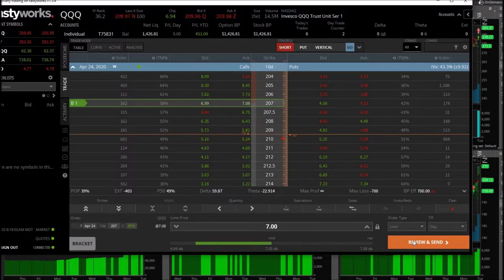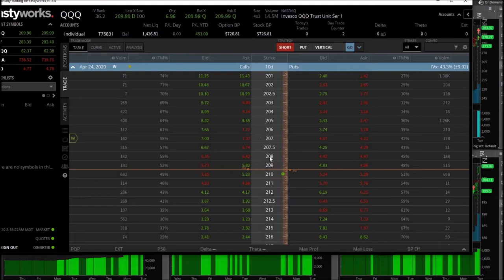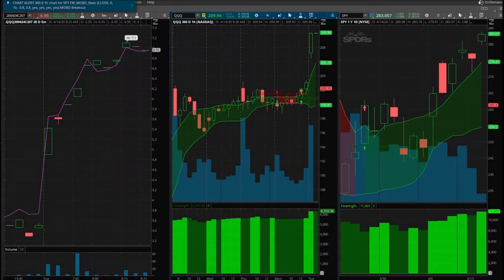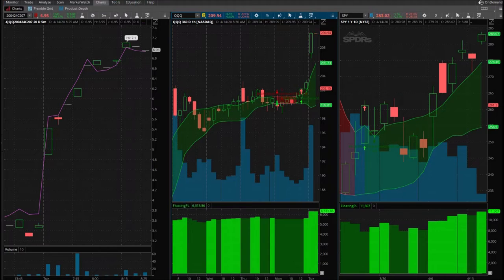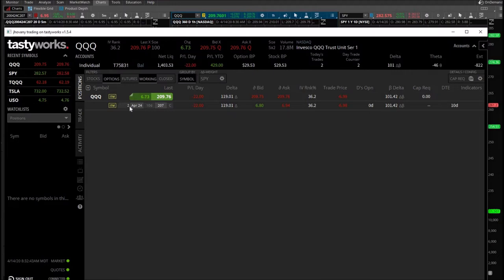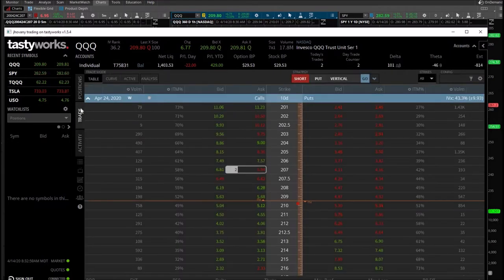I'm going to go ahead and buy one of the 207 calls that expire in 10 days for the QQQ, putting in a limit order at $7. I got executed there, and it's 12 minutes before the close of this candle, but I want to go ahead and get in just in case. I'm going to try to buy another one at a little bit below $6.95. I got in and it drops to $6.87. Just to show you the trade: I bought two 207 call options expiring April 24th. My average is at $6.97.50.